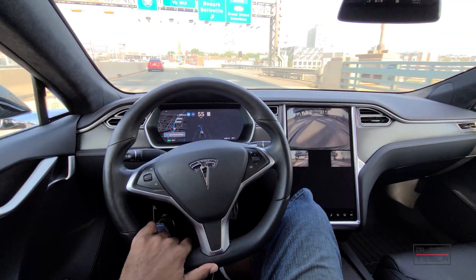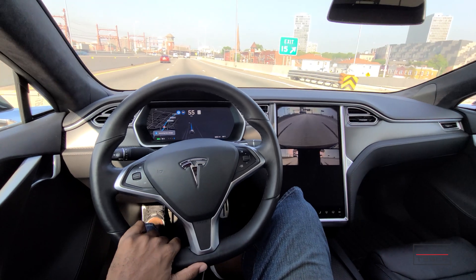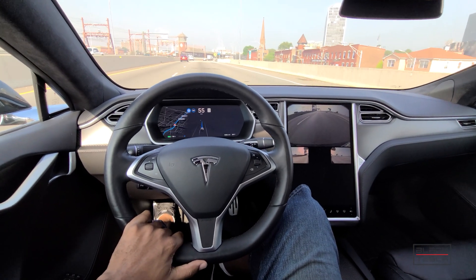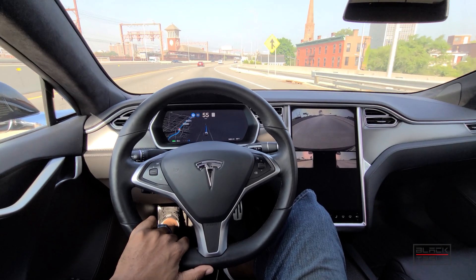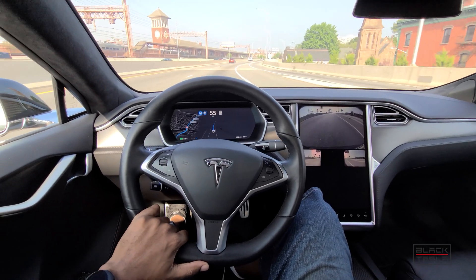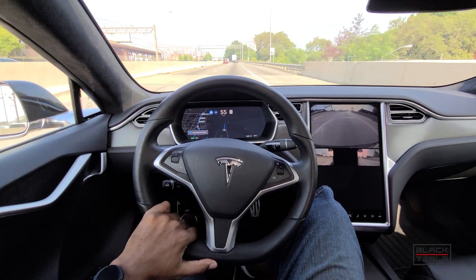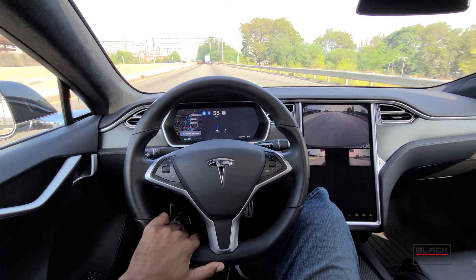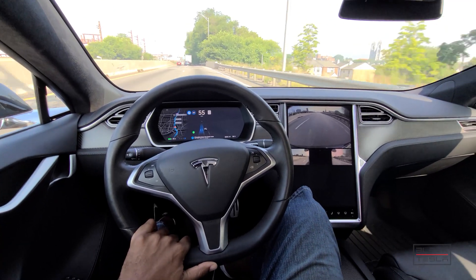Going over an interesting drawbridge — it does recognize the lights on the drawbridge, which is pretty cool, but doesn't interact with them the way it would on a city street by stopping and going. Interesting to see what would happen if the drawbridge was up and the lights were red, but right now the green light doesn't require additional confirmation to go through. Another automatic lane change happening now.